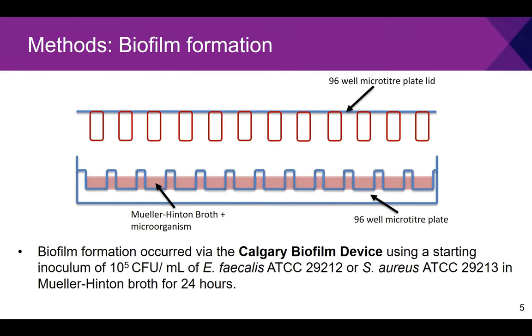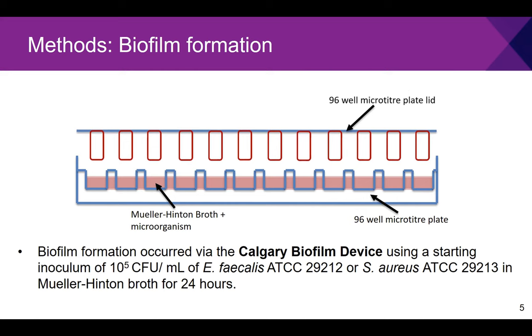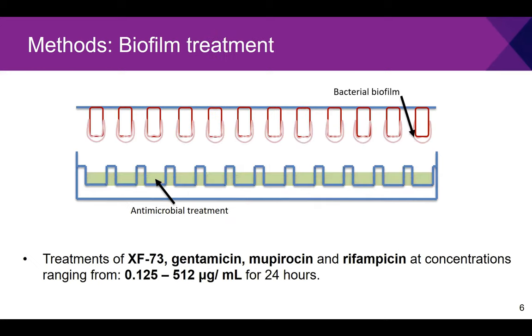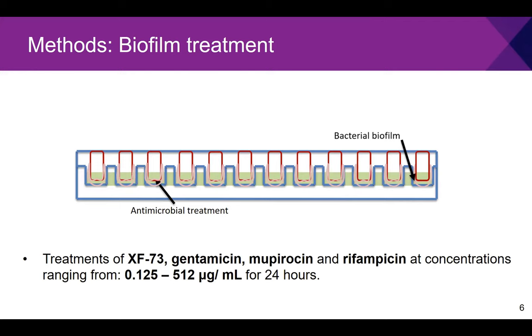To set up biofilm formation I used a Calgary device, which is a modified 96-well microtiter plate. Pegs in the lid of the plate are immersed into wells containing the starting inoculum of microorganisms and left to incubate overnight for biofilms to form. The biofilms grow on the pegs and can then be easily transferred into additional microtiter plates for treatment. My treatments were XF73, gentamicin, mupirocin, and rifampicin, tested across a concentration range of 0.125 to 512 micrograms per mL, and immersed for a further 24 hours.